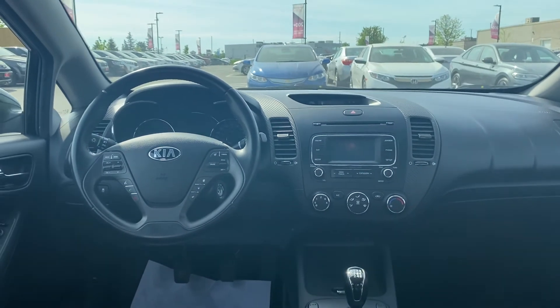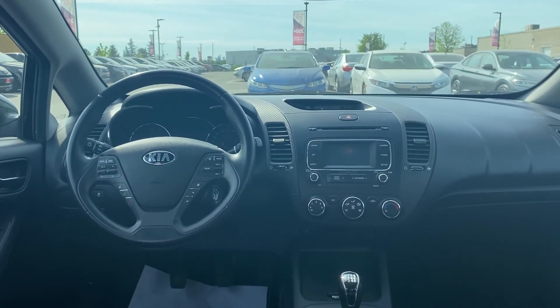Let me know what you think and let's see if we can get you in here Saturday for a test drive. Again, it's Gavin from Georgetown Kia. Bye-bye!